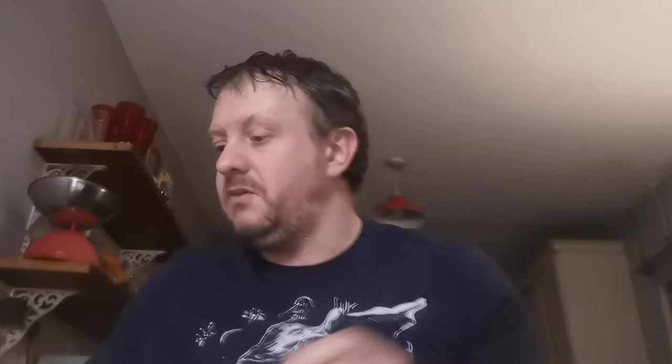Up next, Issue 229. We all know this one — this is the first appearance of the Reavers team, who were in the Logan movie: Bonebreaker, Pretty Boy, Skullbuster, and Gateway. Three quid for that one, at a comic shop in Swindon that charges everything by eBay prices.